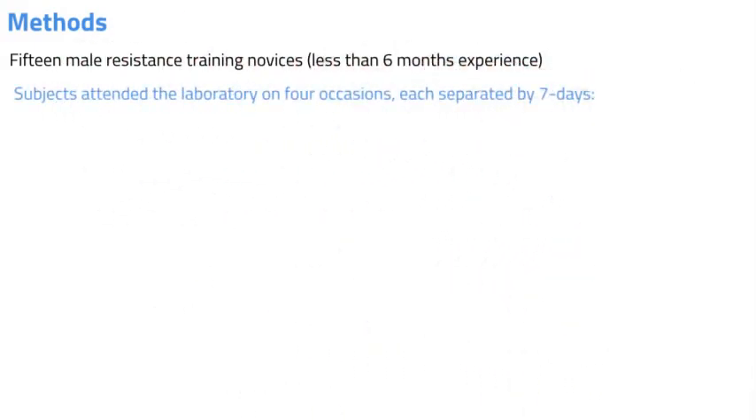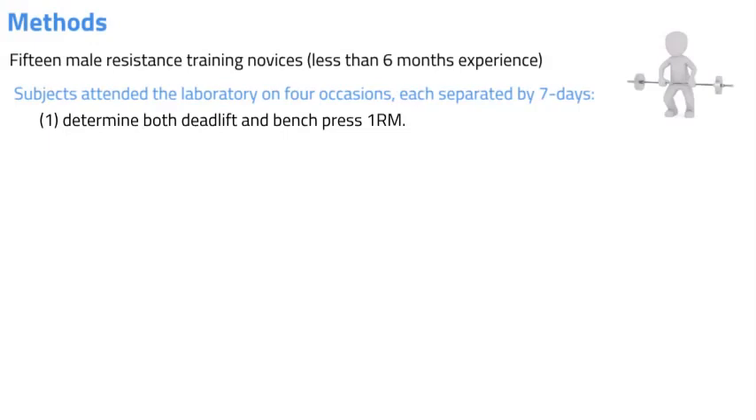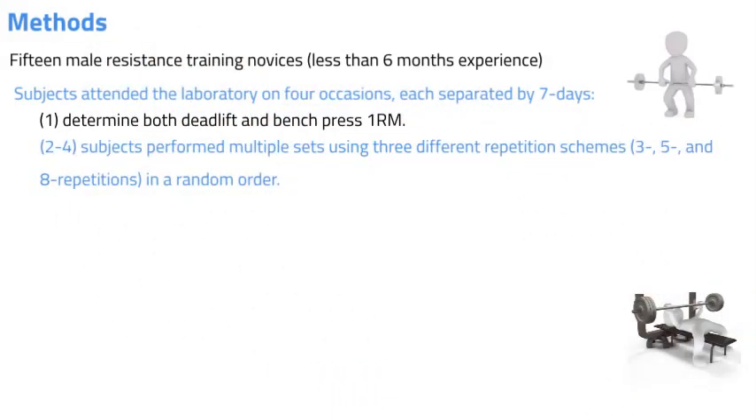Session one was used to assess one repetition max values for the deadlift and bench press, which was used to determine warm-up loads in subsequent visits. During the remaining visits, they performed multiple sets using three different repetition schemes — for example, three, five, and eight repetitions — and the order in which each repetition scheme was performed was determined using a random sequence generator.